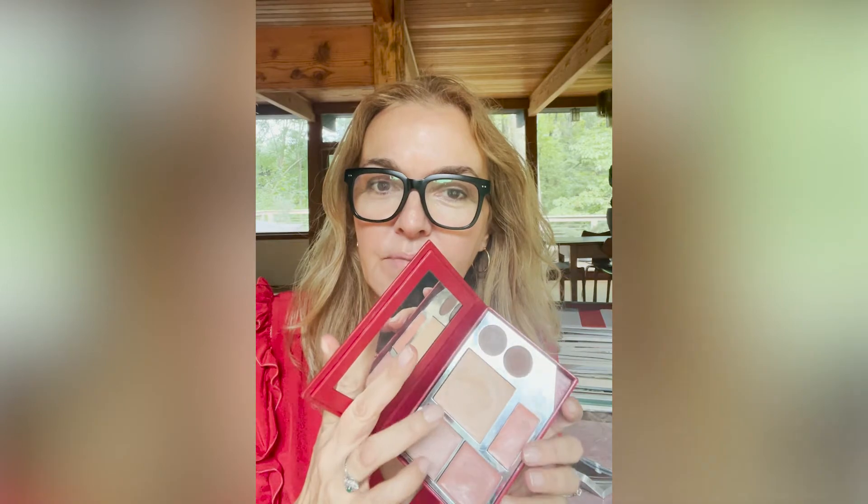My foundation, my lip tint, two blushes, and two eyeshadows. I carry this everywhere, and I feel I have my whole face in this palette. Love it.